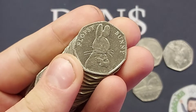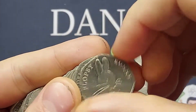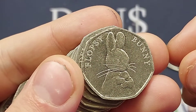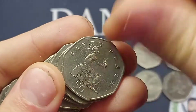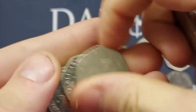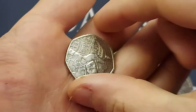I cannot believe what we have found in this bag — a Flopsy Bunny 50p! This 2018 coin is the joint rarest of those Beatrix Potters. What a find! The Flopsy Bunny has made a return — I haven't found one in a coin hunt for about six months. I cannot believe we found that one this morning. The fourth coin of the hunt and it is a Flopsy Bunny 50 pence coin. What a start to the day!